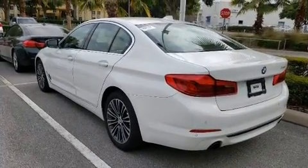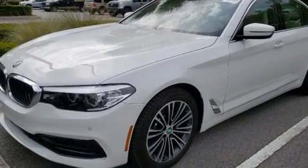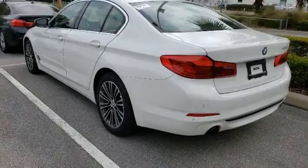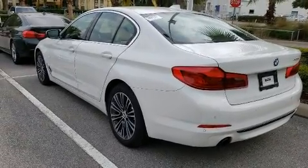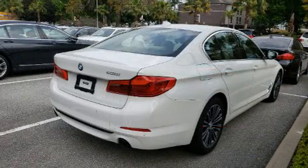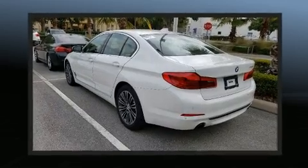BMW also prioritized safety and security with features such as dual front impact airbags with occupant sensing, head curtain airbags, traction control, brake assist, a security system, an emergency communication system, and four-wheel disc brakes with ABS.